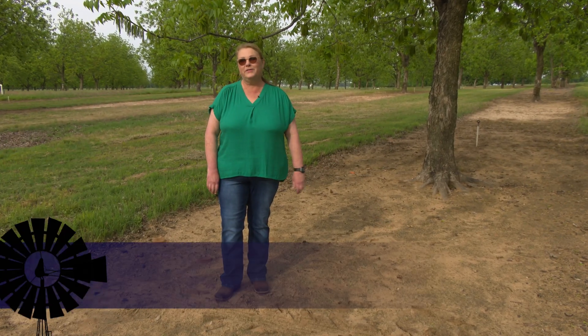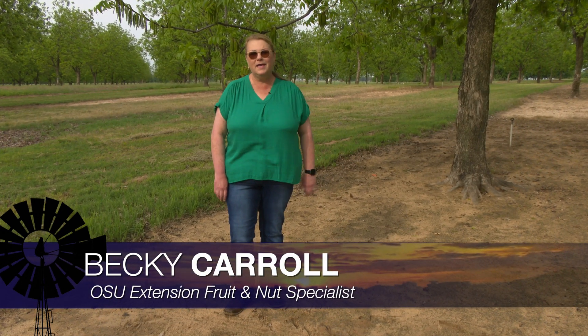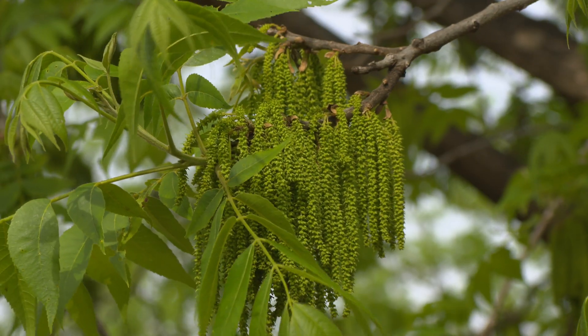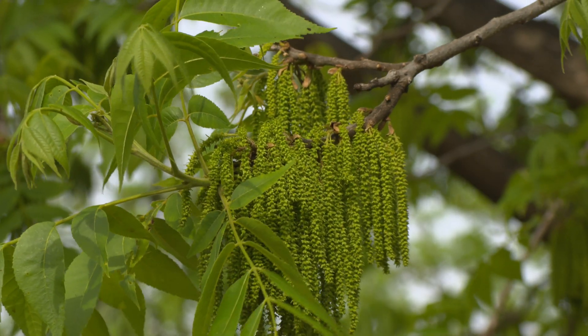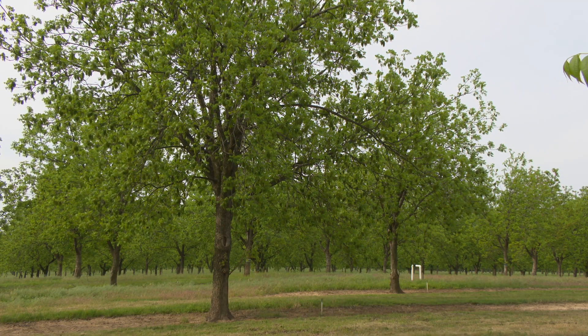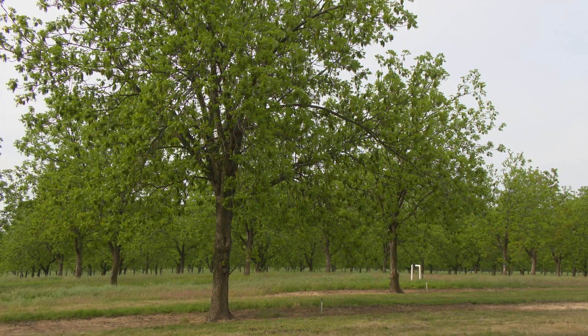We're at the Cimarron Valley Research Station in the pecan orchard and these are Meramech Pecans, and you can see they're showing a lot of flowers right now. These are the male flowers, and I'll show you what the female flowers look like in just a minute. But this is the time of year when growers are getting excited — they see the potential of a future crop for this season.